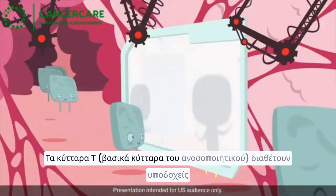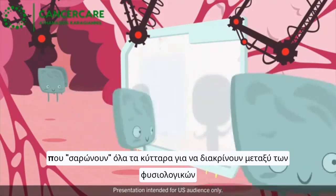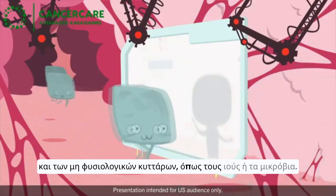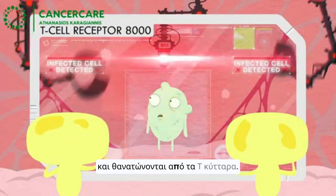In the immune system, T-cells have receptors that scan cells to distinguish between normal cells and abnormal cells, like virus-infected cells. Once detected, abnormal cells are attacked and removed by T-cells.